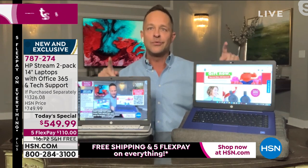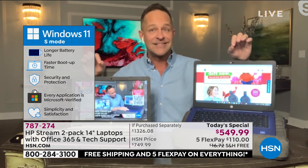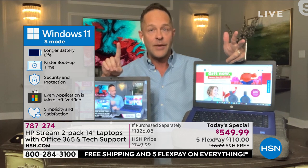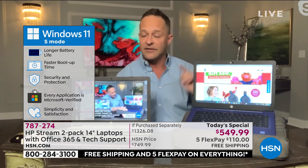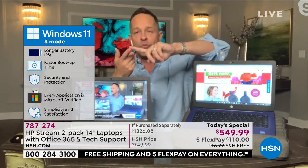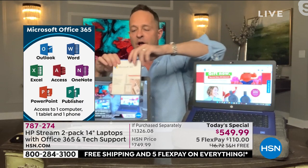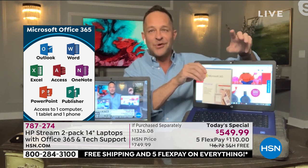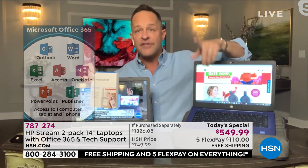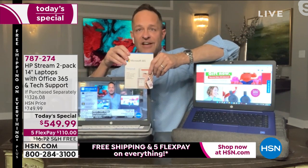Windows 11 in S Mode means this is the safest Windows computer you can buy anywhere in the world. Longer-lasting battery, faster boot-up, security and protection — every application is Microsoft certified. This computer cannot catch a virus. Number three: Microsoft 365. That's a full version for a full year of all seven Microsoft Office programs — Word, Excel, PowerPoint, Outlook, Access, OneNote, and Publisher — on each computer. Normally you'd add another $50-plus dollars for that. It's already pre-loaded, ready the minute you get it home.